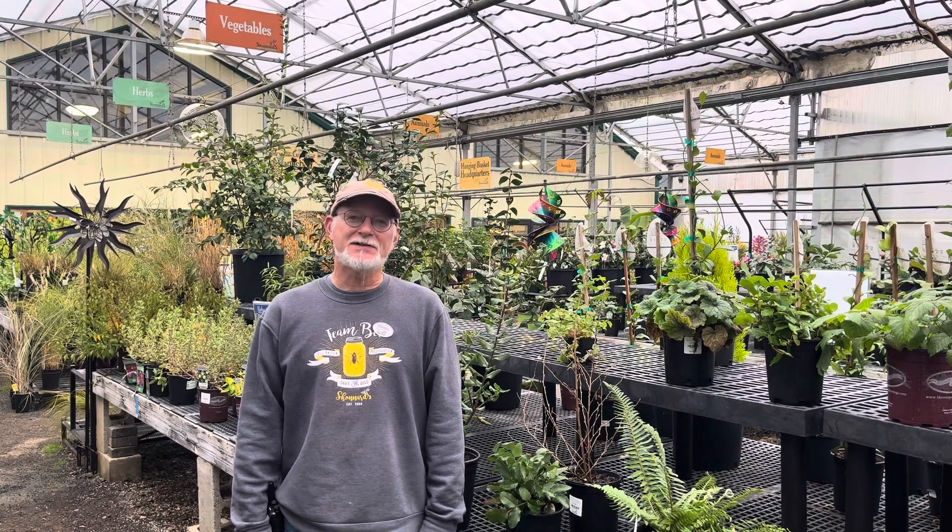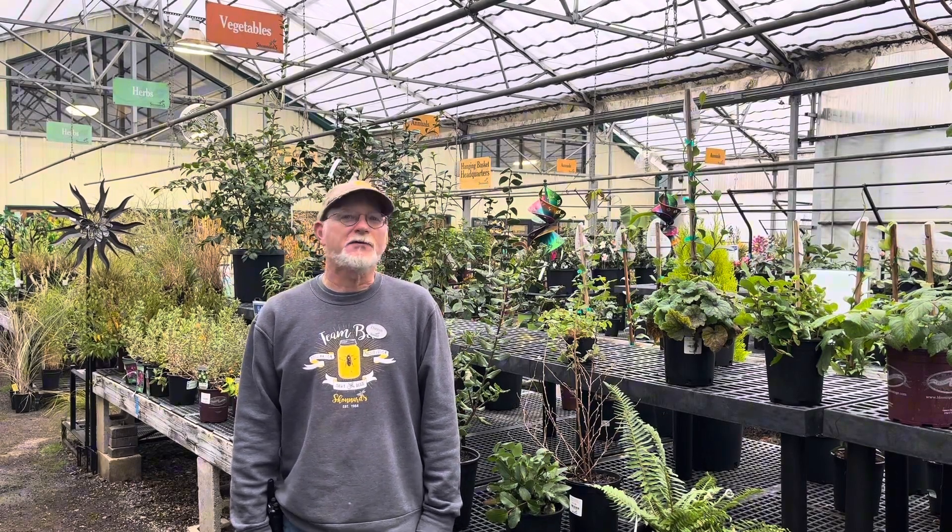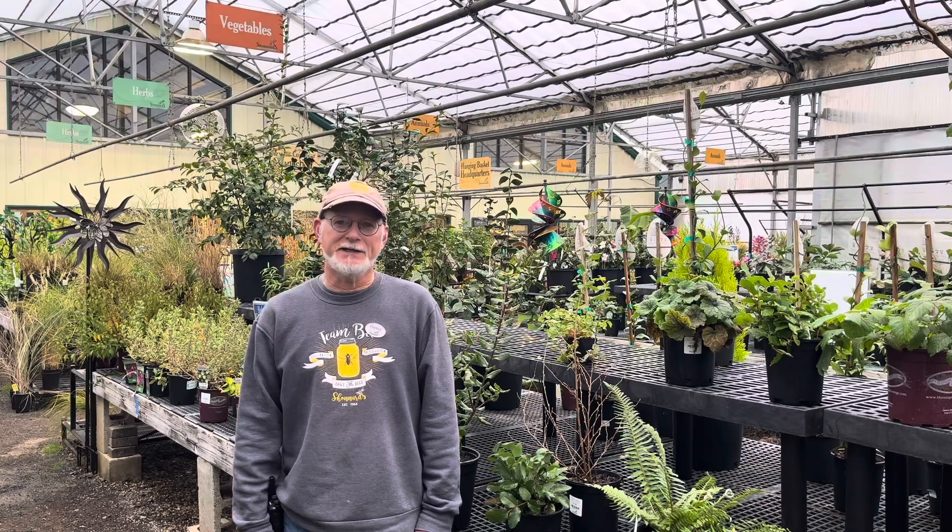Hi, this is Darren with Shannard's Nursery. I wanted to share today eight great native plants for dry shade environments.